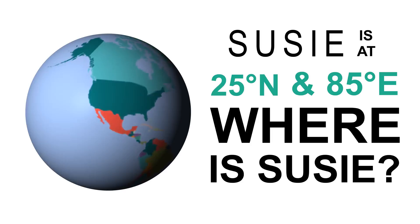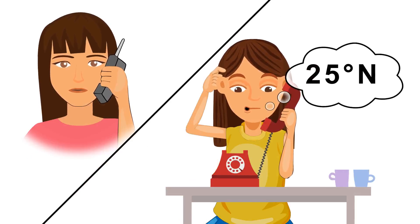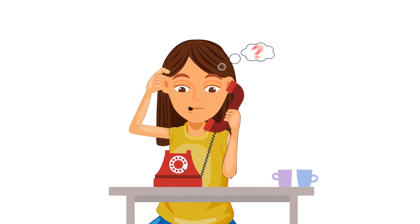Latitudes and Longitudes. Your friend Suzy has invited you to her place. She tells you that the coordinates of her place are 25 degrees north and 85 degrees east. But what does that mean? Where is Suzy?